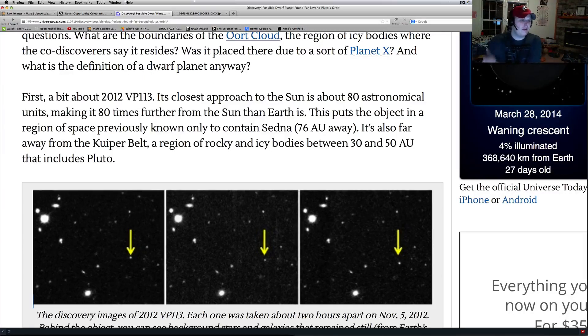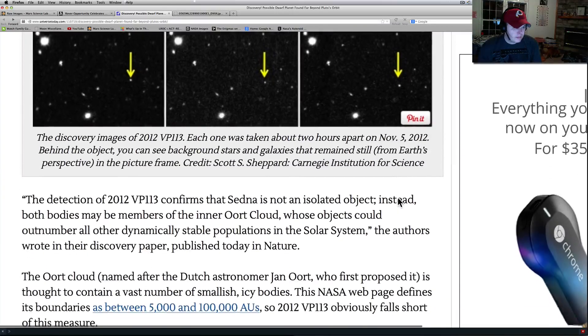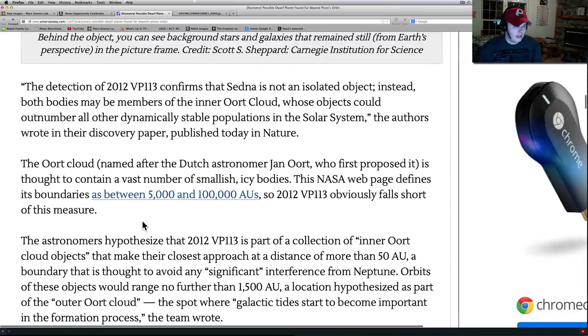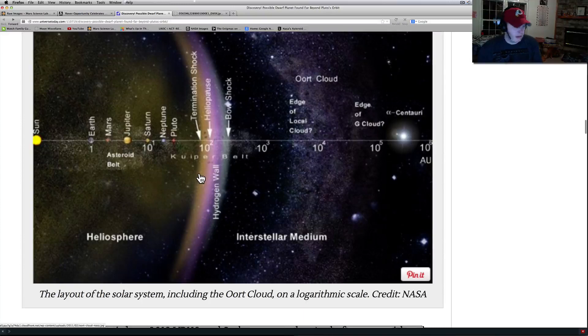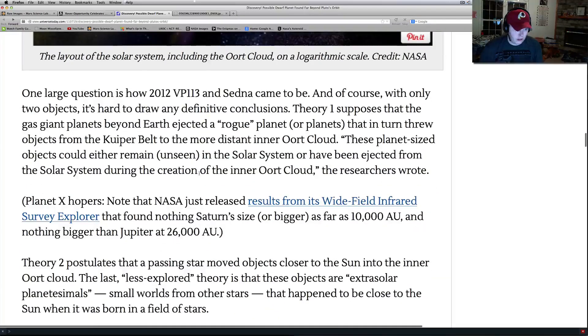About 2012 VP113, its closest approach to the sun is about 80 astronomical units — making it 80 times further from the sun than Earth. This thing is way out there. The stars don't move in these pictures, but this little object did, just a little bit each time. They say it's confirmed that Sedna is not an isolated object — they thought Sedna was out there by itself. But both members may be part of the inner Oort cloud. I've looked a little into this Oort cloud stuff but don't understand it that much — maybe one of my subscribers can point us to a channel.